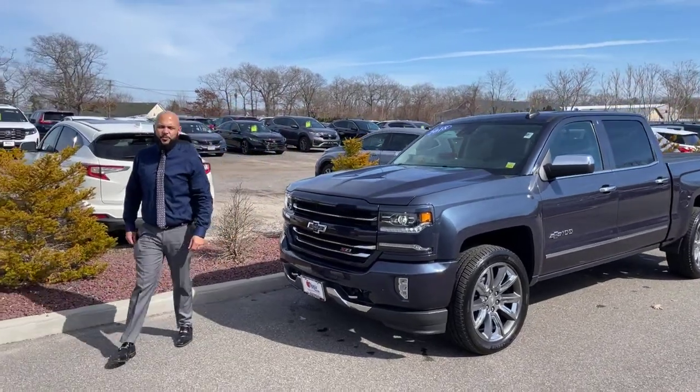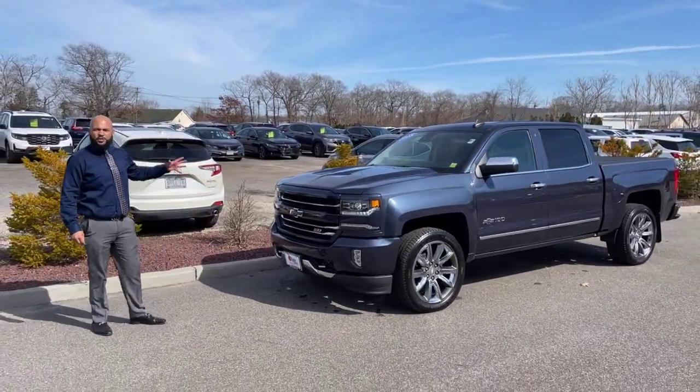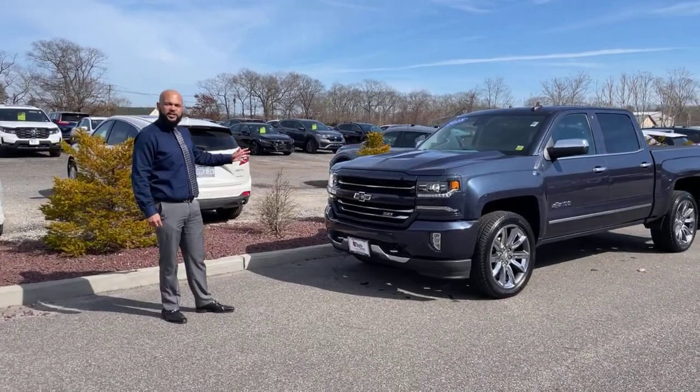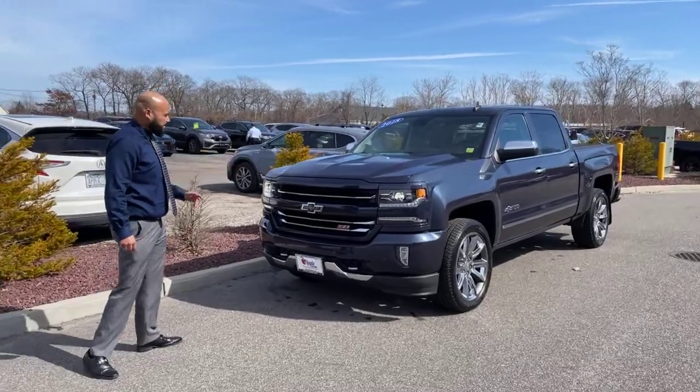Hey guys, how you doing? It's Jeff Davis, the pre-owned manager here at Apple Honda with the truck of the week — no waiting necessary. It's a 2018 100-year edition Silverado LTZ Z71.